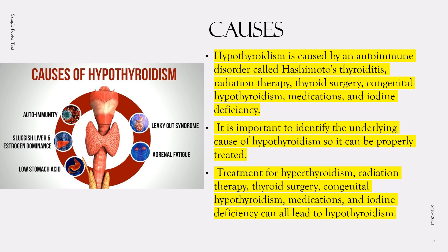Third is thyroid surgery. If someone has surgery to remove all or part of their thyroid gland, the remaining thyroid tissue may not produce enough thyroid hormone to meet the body's needs. Fourth is congenital hypothyroidism — some newborns are born with an underactive thyroid gland, caused by a problem with thyroid gland development or a genetic disorder. Certain medications such as lithium and interferon alpha can also interfere with thyroid hormone production and lead to hypothyroidism.